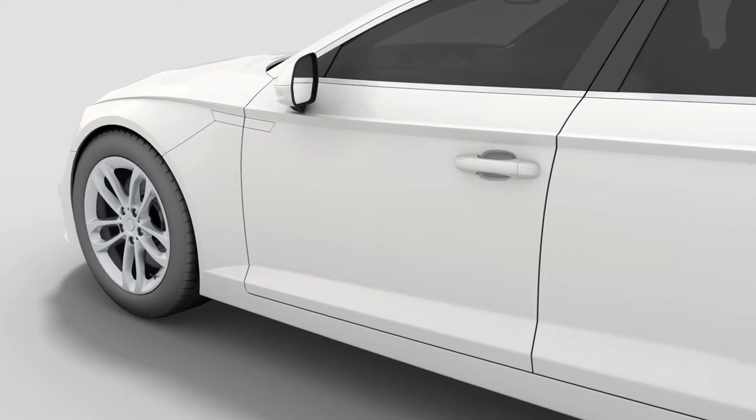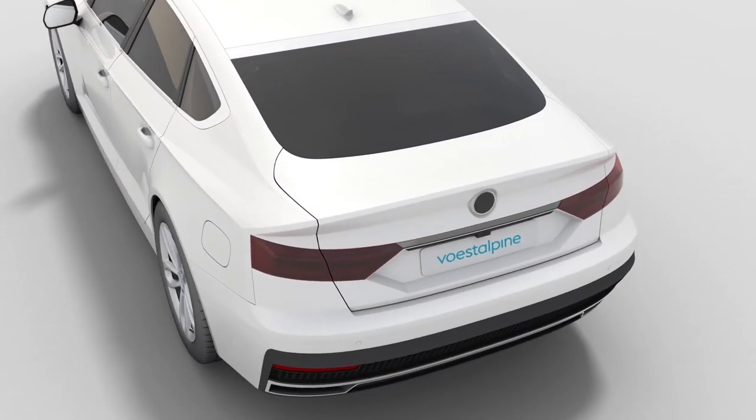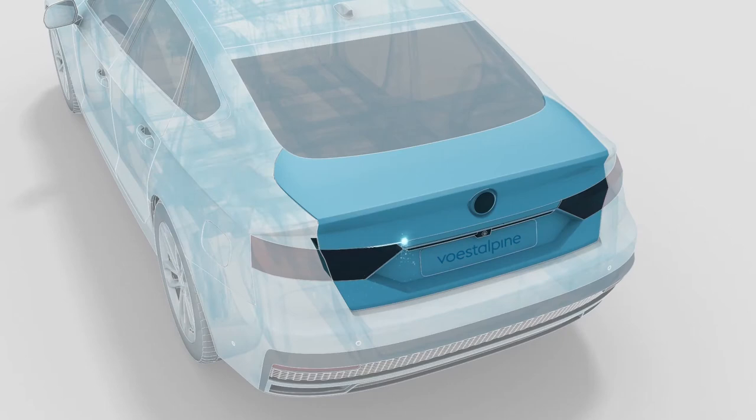We have developed a specific aluminium welding process and are supplying aluminium parts like the trunk lid with the weld seam on the outside of the components without requiring any after treatment before painting.